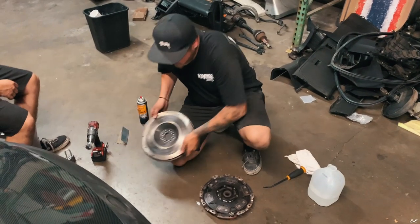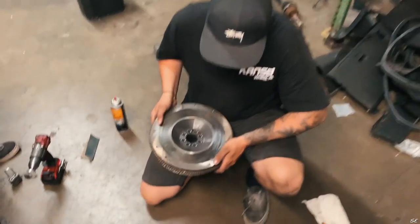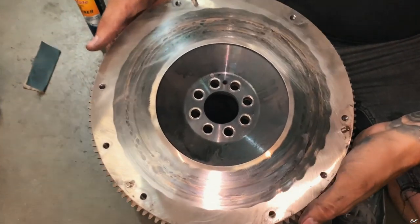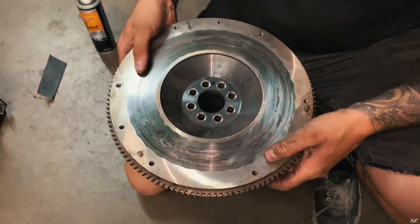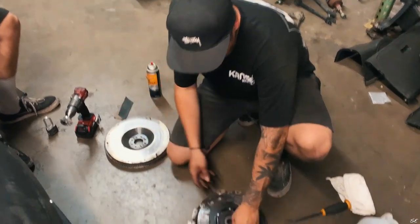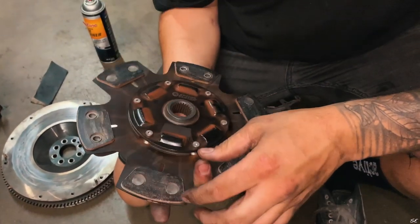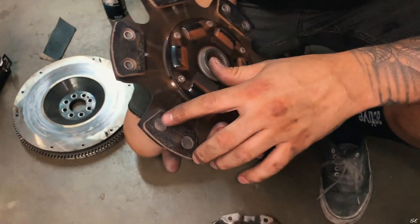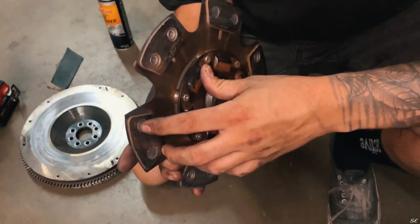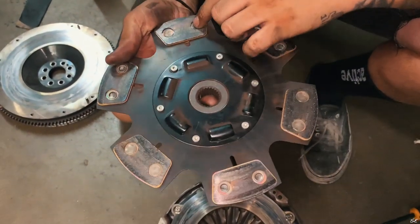All right, so we got the clutch off. The flywheel has a lot of heat marks on it, so we're going to stop here and I'm going to have it resurfaced tomorrow. But looking at the clutch — the actual disc itself — I've been running the same clutch for about a year and a half, and the pads aren't even down to the rivets yet on either side, on any of the discs or any of the pads.